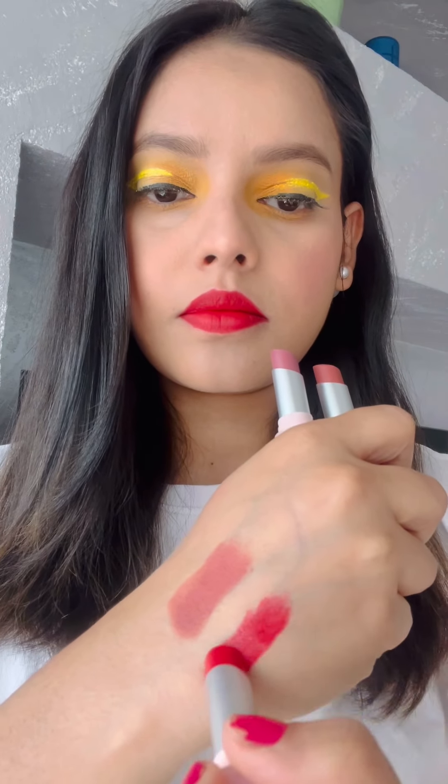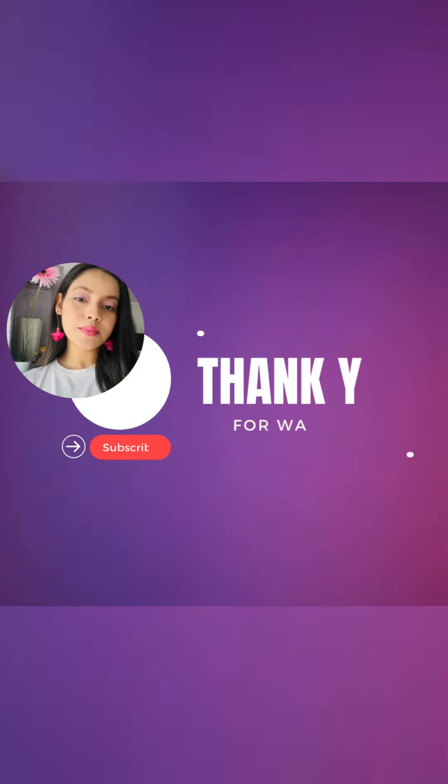These are creamy bullet lipsticks that are also transfer proof, and that is the thing I love most about this lipstick. Hope it helps — thank you for watching!